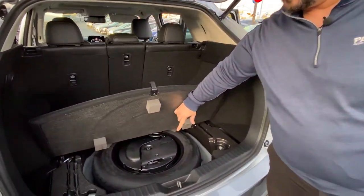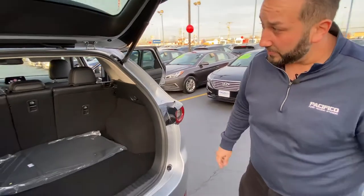As the subwoofer is mounted to the tire, that tire is going to act as an enclosure, delivering a flawless music system.